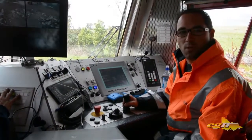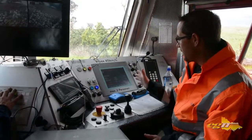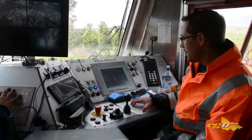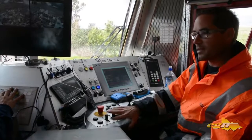We are here now in the driving cabin of the milling machine. On the right hand side is the operation when we are in driving mode. That means we have got here the throttle, the emergency stop and all the braking systems.